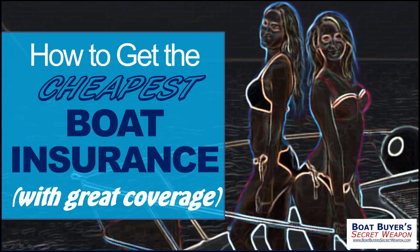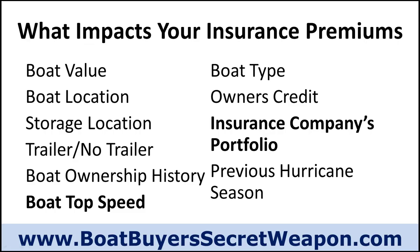Welcome to another Boat Buyer's Secret Weapon. I am your host, Captain Matt. Today we're talking about how to get the cheapest boat insurance with great coverage. You know you've got to have insurance on your boat and you don't want to overpay, and yet you also don't want to have a problem if you do have a claim. So I'm going to talk through both situations. We're going to start with what impacts your insurance premium.